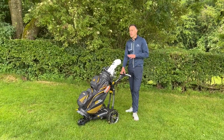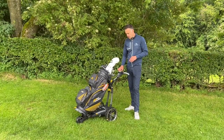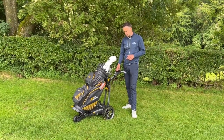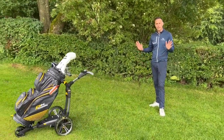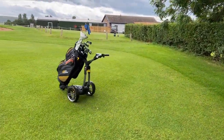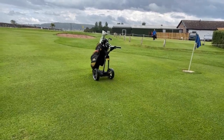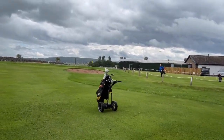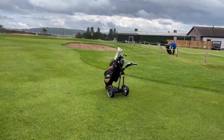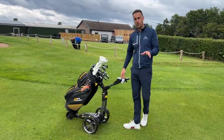Another cool feature — when you get to the green, press and hold the button and you've got an automatic distance function. I'm going to set this to 20 yards, click go, off it goes, and I've got full confidence it's going to stop before it can potentially fall into a pond or a bunker. You can set it anywhere from five yards to 50 yards, depending on how brave you are.